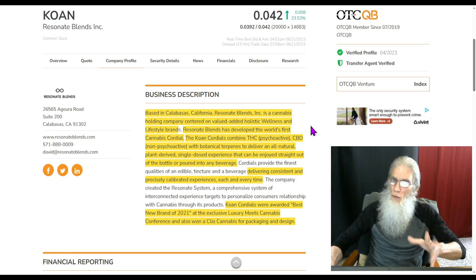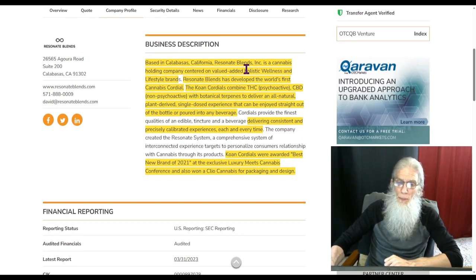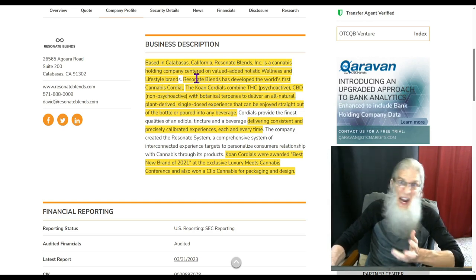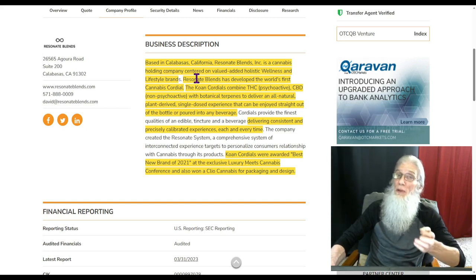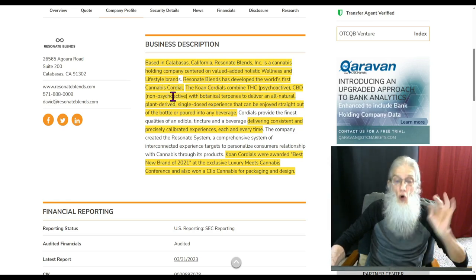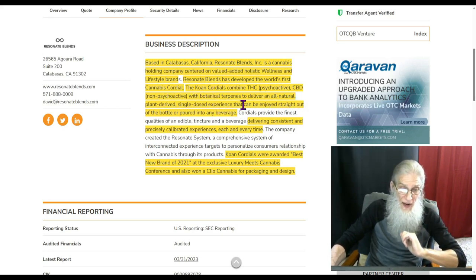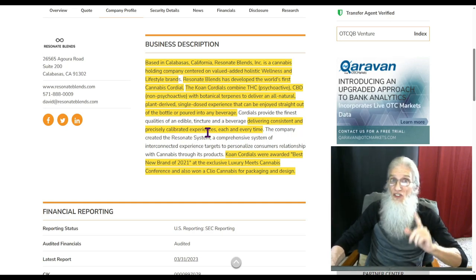So what does Resonant Blends do? Based in Calabasas, California, Resonant Blends Inc. is a cannabis holding company — though I really wouldn't call them a cannabis company because they don't have any cannabis around. They're just using the THC and CBDs from the cannabis. The company is centered on value-added holistic wellness and lifestyle brands. Resonant Blends has developed the world's first cannabis cordial. The KOAN Cordials combine THC and CBD with botanical terpenes to deliver an all-natural, plant-derived, single-dosed experience straight from the bottle or in any beverage, delivering consistent and precisely calibrated experiences every time.